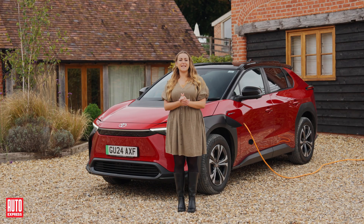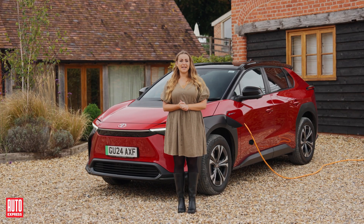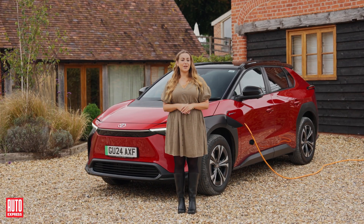We really think there's a world of advantages for going electric. Why not take the leap and enquire today?